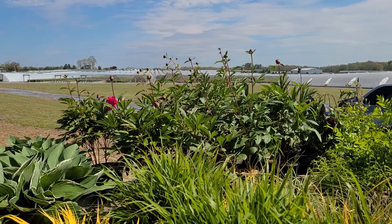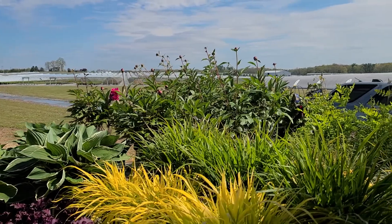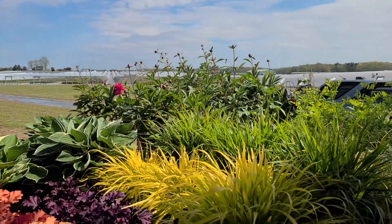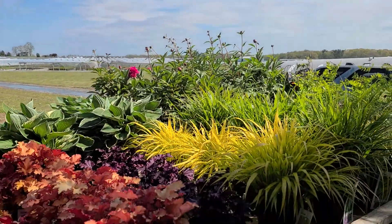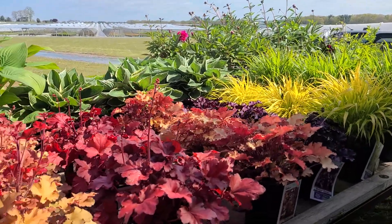It's a fairly pleasant but breezy afternoon here at Overdivest nurseries. We've gathered together a sampling of plants that we're shipping out to garden centers across the Northeast and Mid-Atlantic states.